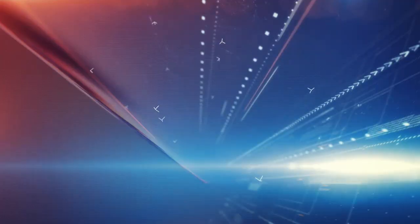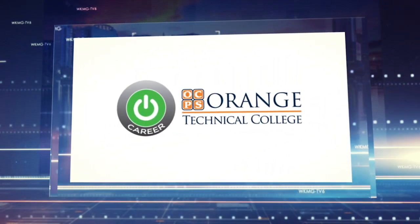This portion of the news is brought to you by Orange Technical College, where you can train for an essential career. Find out more at orangetechcollege.net. I'm with Stephen Bowman, an instructor at Orange Technical College.